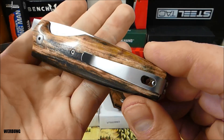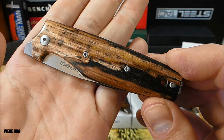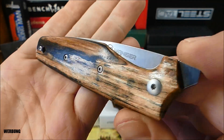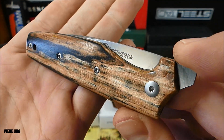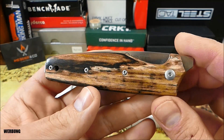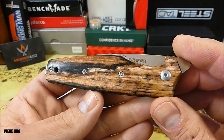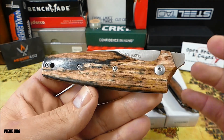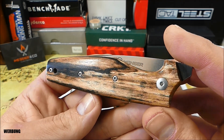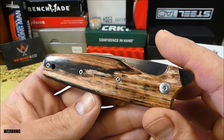Ein wunderschönes, extrem anziehendes Modell. Und jetzt in dieser Wanger Exclusive-Reihe nochmal rein optisch ein absoluter Hingucker. Ich schaue mir solche 42a-konformen Modelle in allen Variationen an. Gehen wir mal nach Japan mit dem Higonokami oder halt viele Friction-Folder-Modelle, die es aus vielen Ländern gibt, in allen möglichen Variationen.